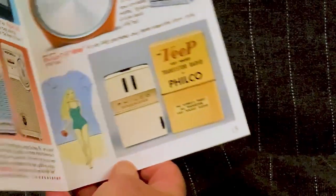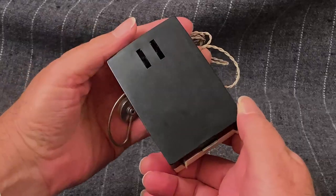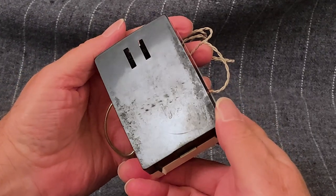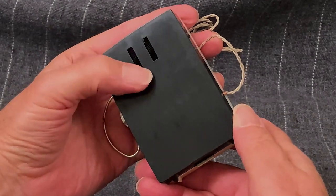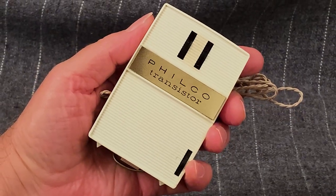The Philco T3 Veep vest pocket transistor radio. I've never owned a vest that had a pocket anywhere near large enough to hold this radio. But like I said — what do I know?